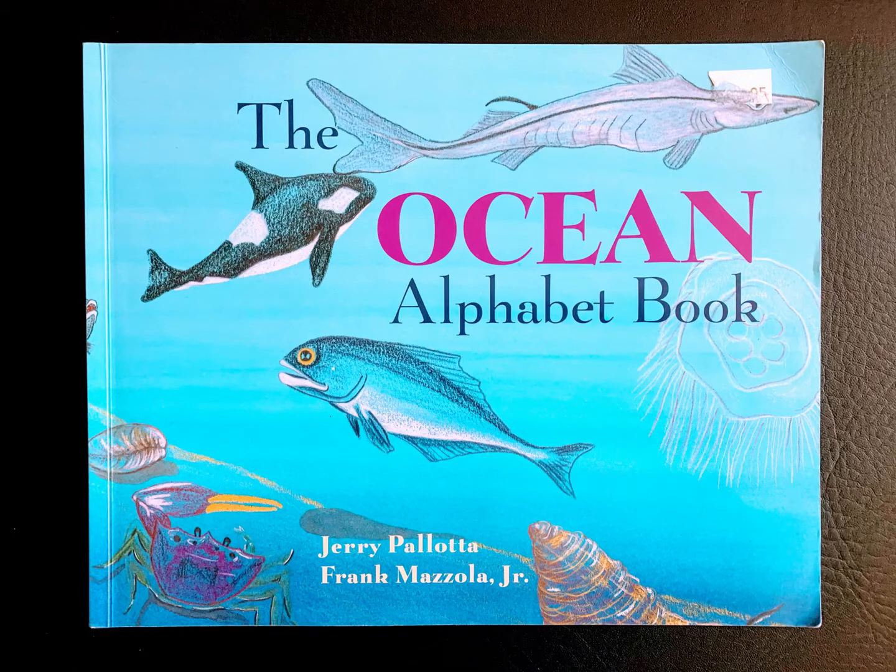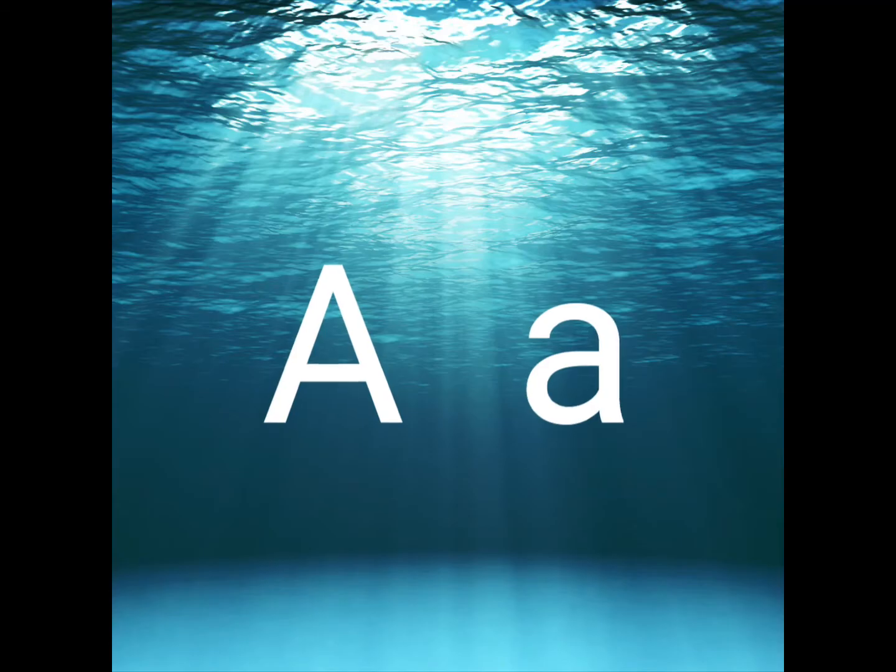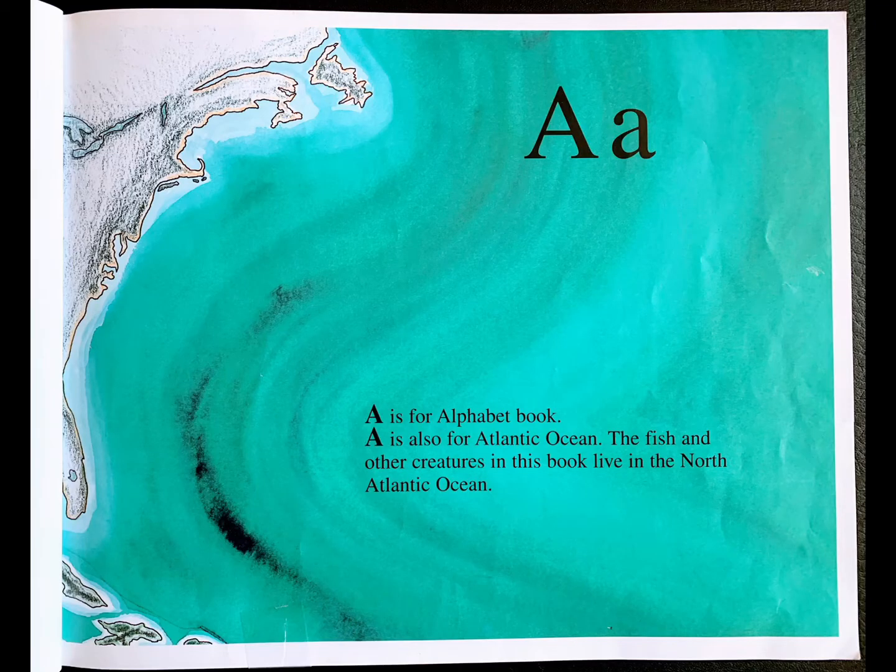The Ocean Alphabet Book by Jerry Palotta and Frank Mazzola Jr. A is for alphabet book. A is also for Atlantic Ocean. The fish and other creatures in this book live in the North Atlantic Ocean.